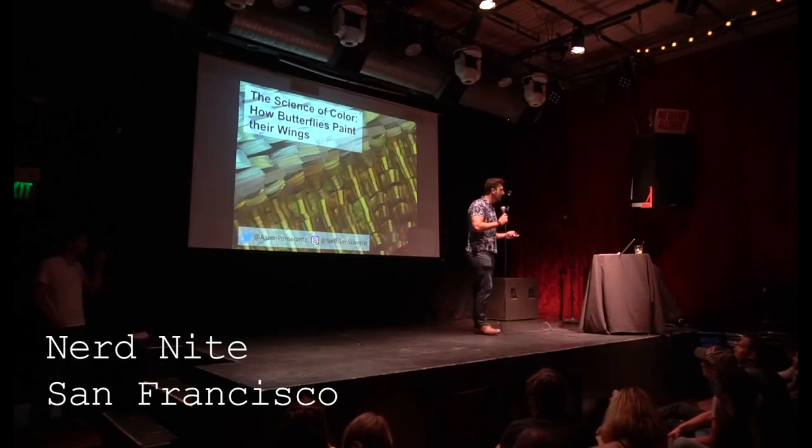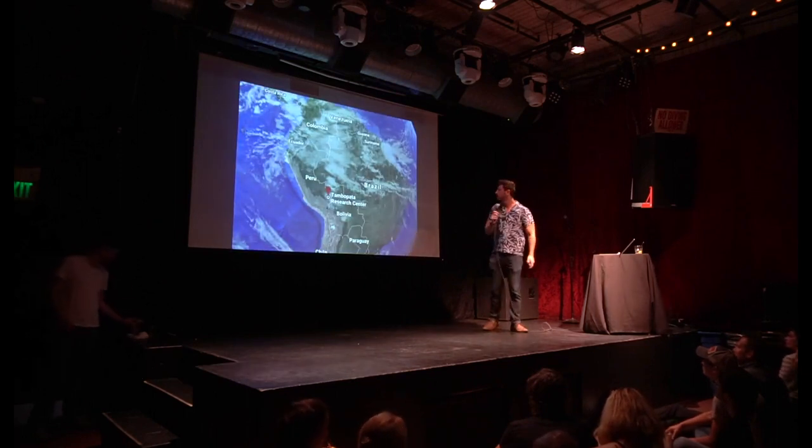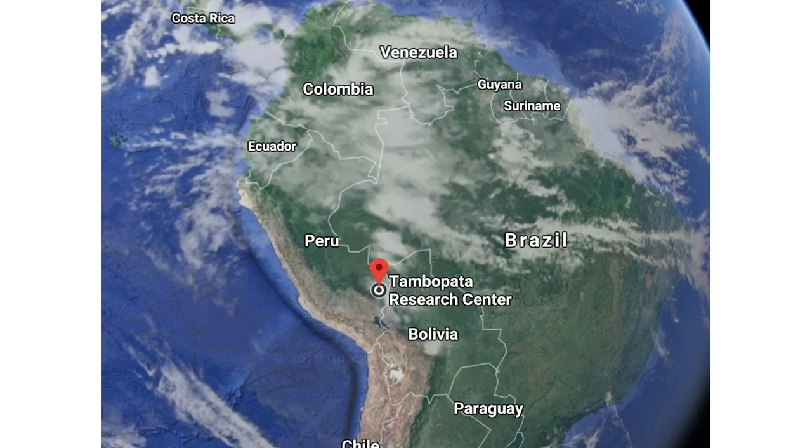So tonight let's get involved with some science of color. But first let's take a little trip to a place where I spent a few years working as a field biologist and a National Geographic Explorer.